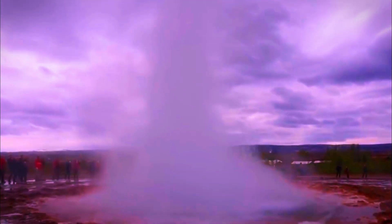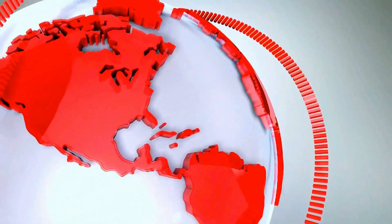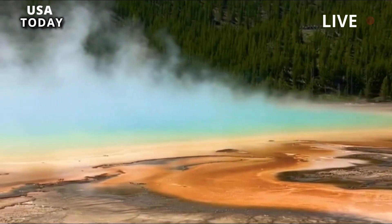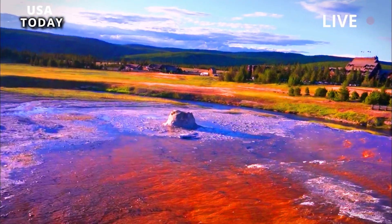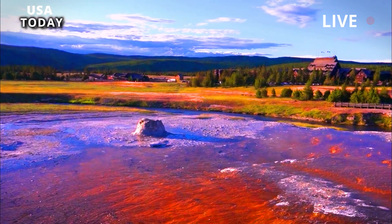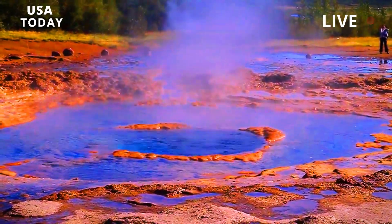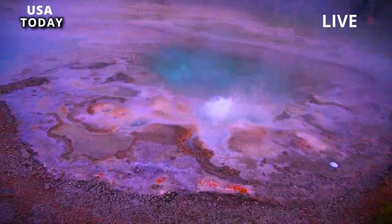A new mud thermal feature at Yellowstone spews boiling hot material. A newly formed thermal feature has violently burst into life at Yellowstone National Park, forcing park rangers to seal off nearby sections after showering pavements with a mixture of water, soil, and sinter — mineral deposits deposited from hot springs.